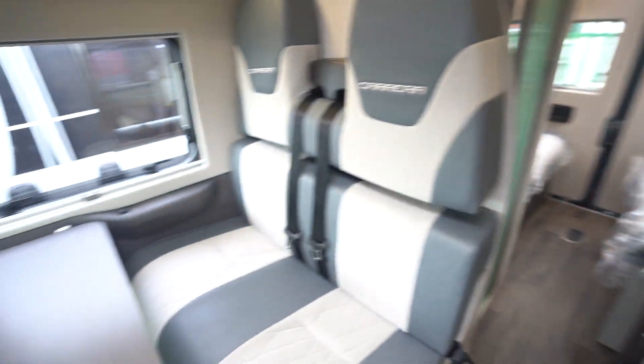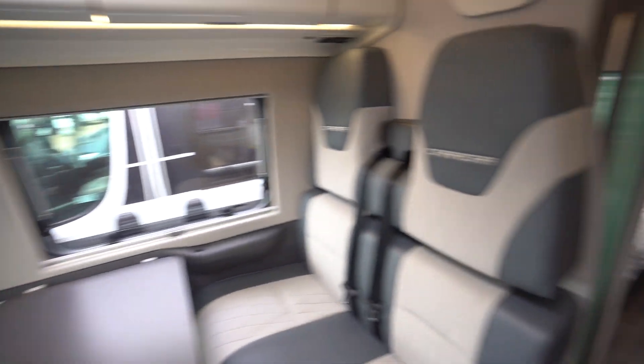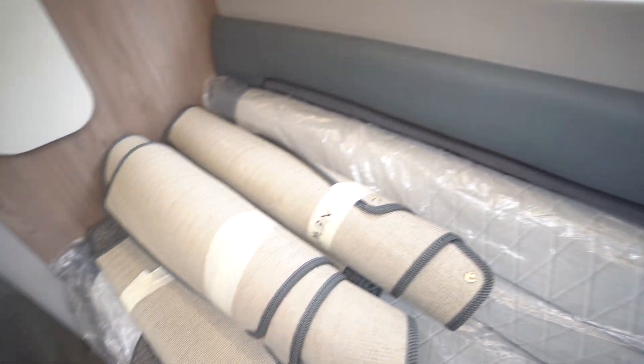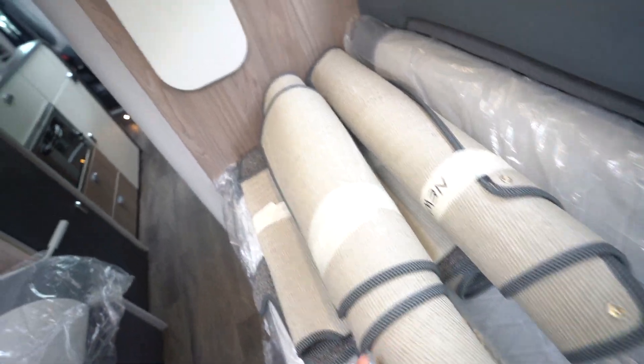It is literally like brand new inside — you've still got all of the plastic protecting coating on the doors, all the seats are still wrapped, freshly wrapped up carpets, never used.